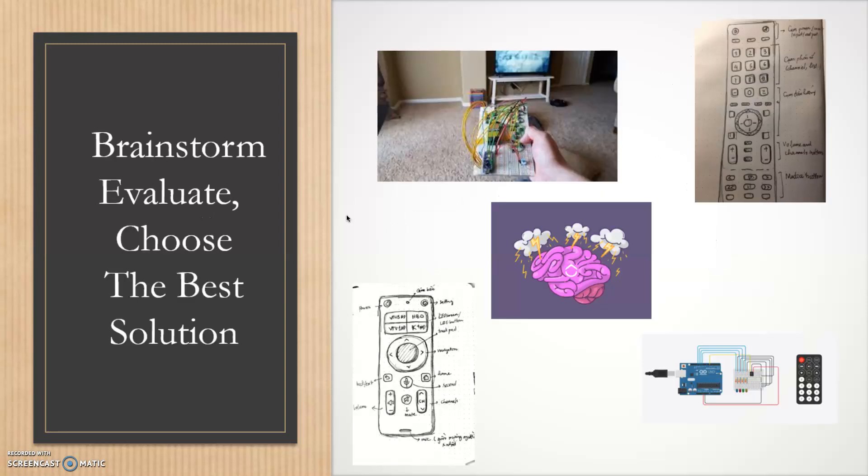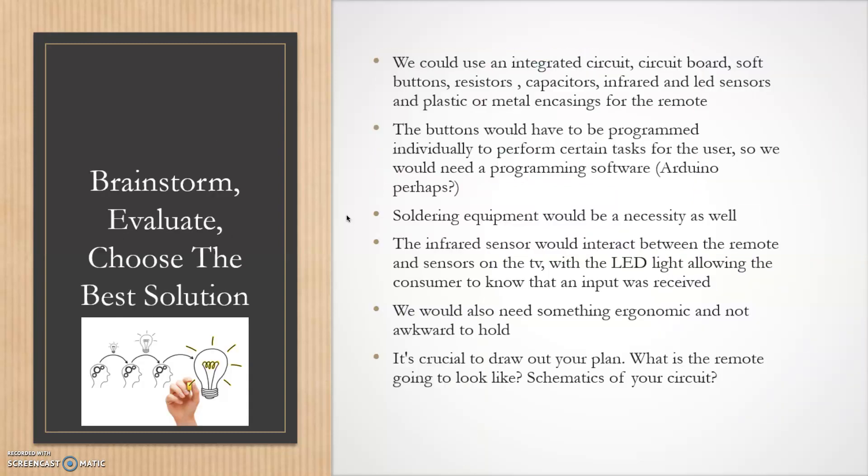Here we're brainstorming possible ideas — drawing out schematics and sketches for the remote design and circuit design. What materials will we use — plastic or metal? Do we need soft buttons, integrated circuits and circuit boards, capacitors for the batteries, infrared and LED sensors? The buttons would need to be programmed individually through software such as Arduino, and we would need soldering equipment to solder the resistors and buttons to the board. The infrared sensor would interact between the remote and sensors on the TV, with an LED light confirming that an input was received.